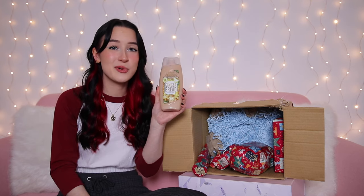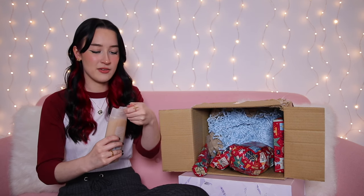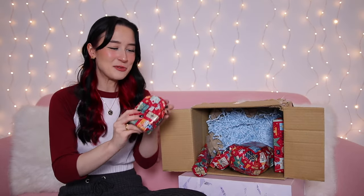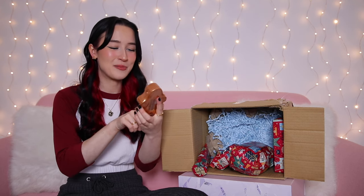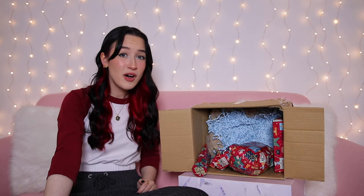Day thirteen feels like a shower gel tube — it's by Avon, their gingerbread shower cream. It definitely smells like gingerbread. Day fourteen — another bath bomb, a gingerbread man fizzer. He's very cute, just a golden gingerbread man bath bomb. I've got so many bath bombs now and I don't even take baths — I shower.